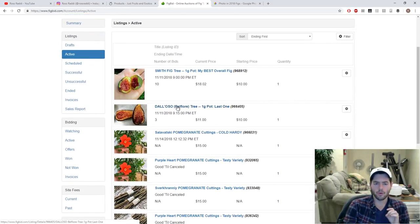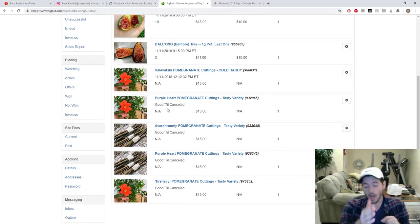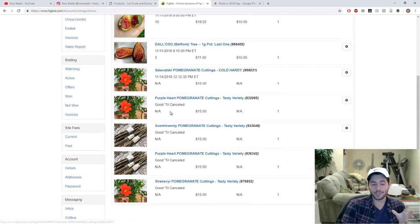We also did a huge pomegranate cutting sale that went by pretty quick. They're super easy to root — I have a hundred percent success rate on pomegranates. They're easier than figs, believe it or not. I do them the same exact way, same method, all the same principles apply. I even treat them the same way: grow them in containers, put them away in the winter time. It's literally almost the same plant.